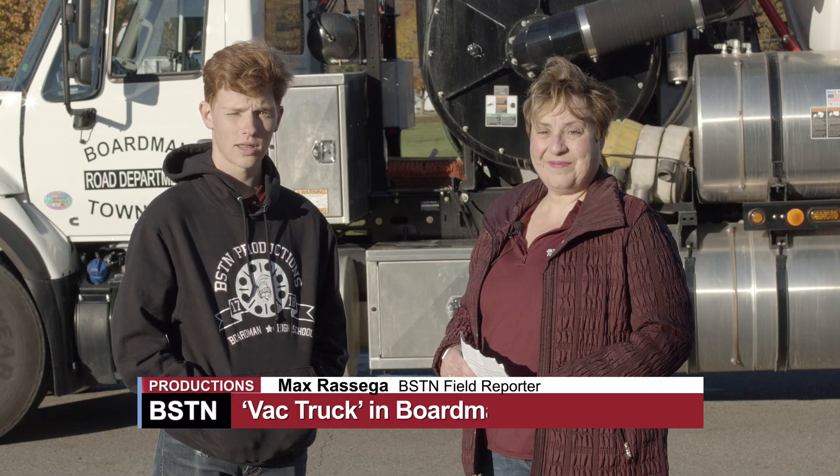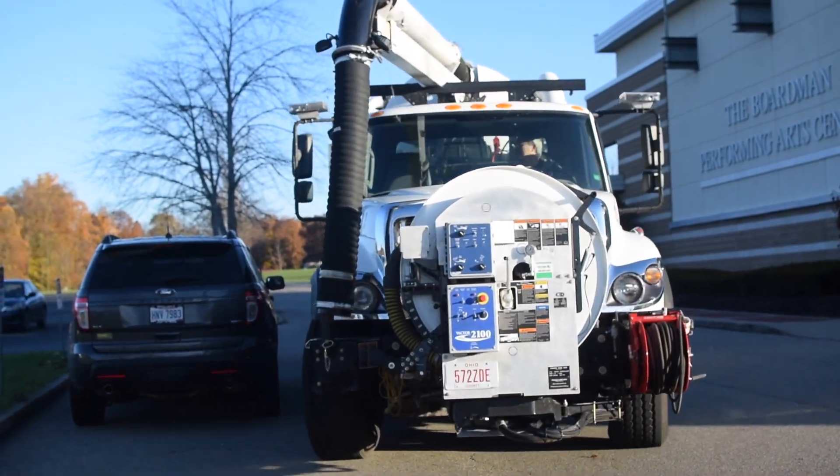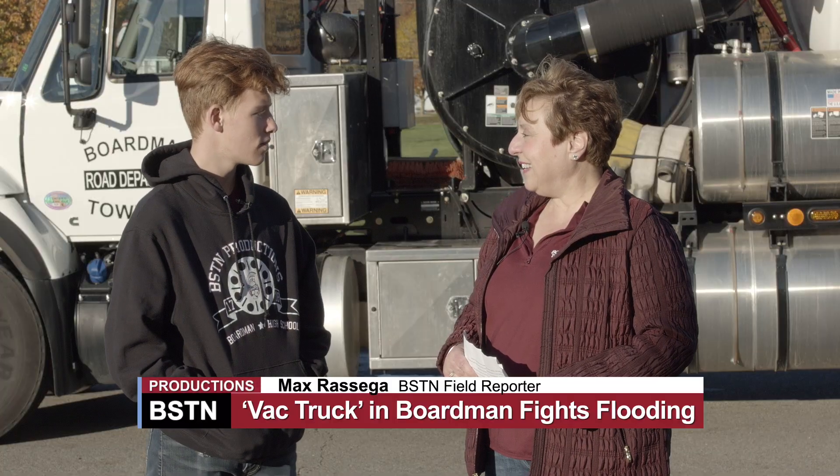Hi, I'm Max Rossega, here with Marilyn Kenner, the Boardman Township Road Superintendent, here to talk about the VAC truck. Thank you for being here. Sure, no problem. Will you tell me a little bit about the truck and what it does?